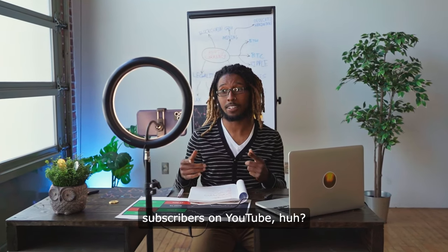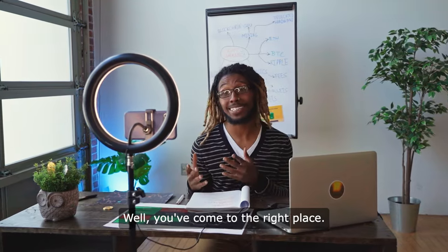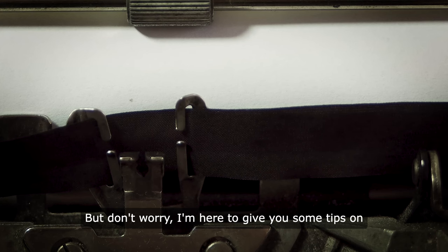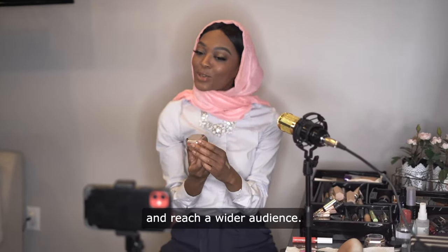So you want to increase your subscribers on YouTube, huh? Well, you've come to the right place. Building a loyal following on YouTube takes time, effort, and a little bit of strategy. But don't worry, I'm here to give you some tips on how to grow your subscriber count and reach a wider audience.